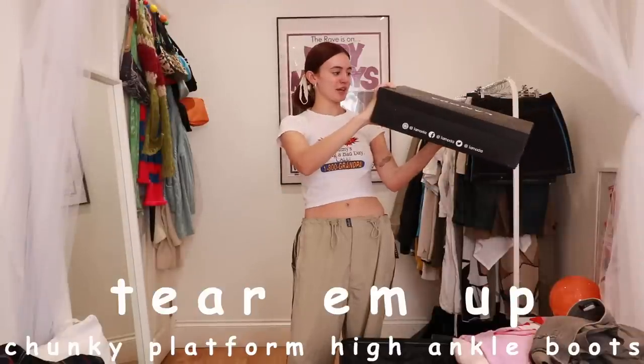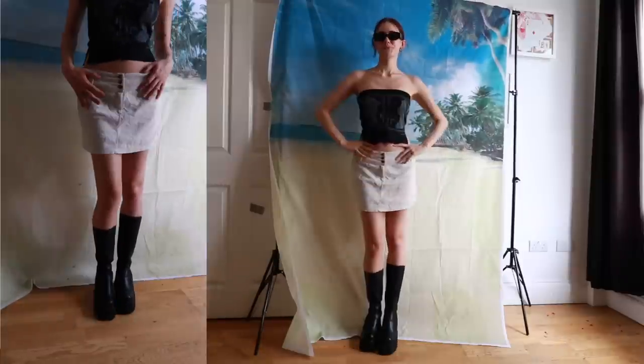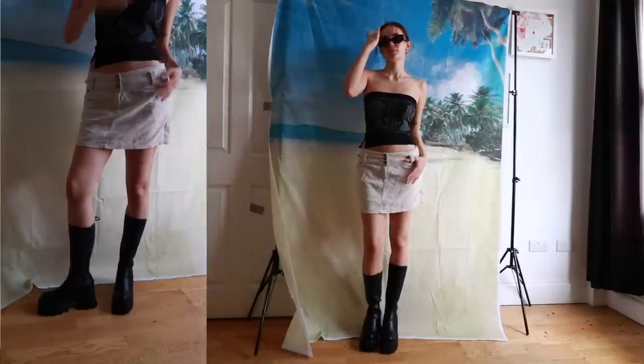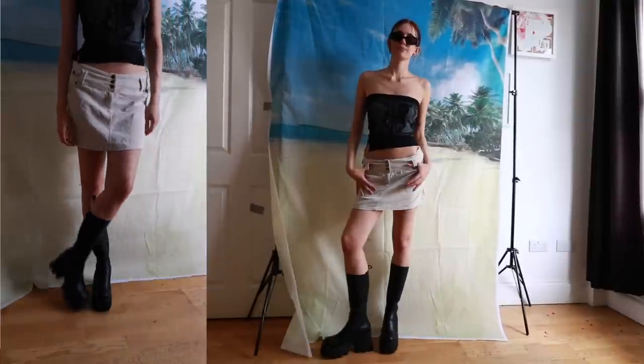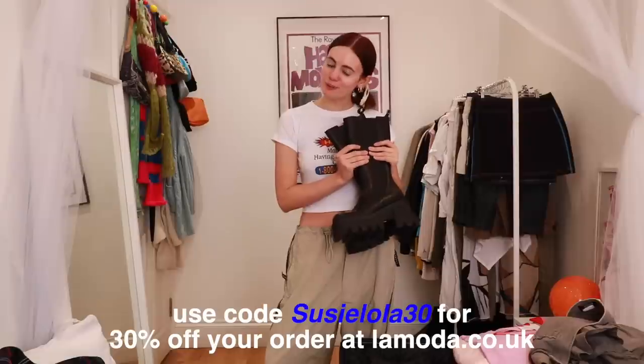The last pair — these are the Tear Them Up chunky platform high ankle boots. They've got that classic chunky zigzag sole and that elastic detail down the front. They're so different from the boots in my wardrobe, different from the Slick Knicks and the other black boots — just a really nice extra piece to have. I think the Tear Them Ups might be my favorite from the whole collection. All links are in the description and you can use code SUZYLOLA30 for 30% off. Thank you so much to Lamoda for sponsoring today's video.